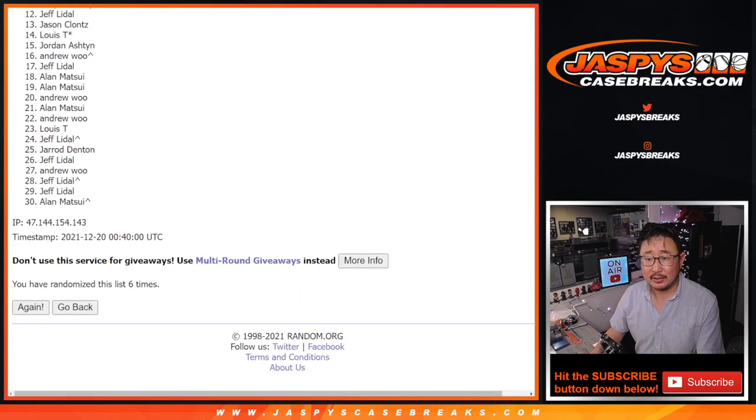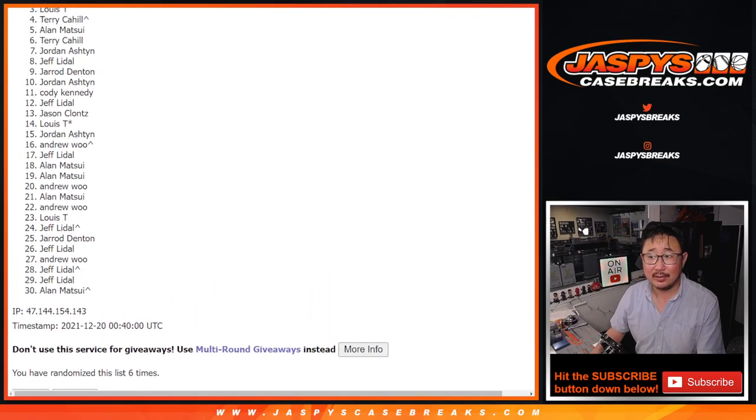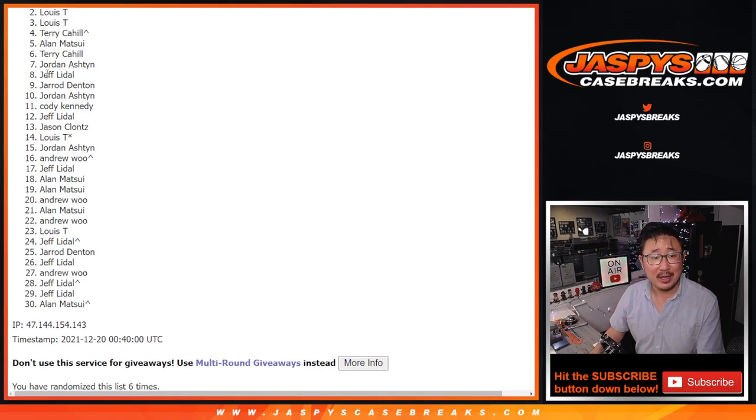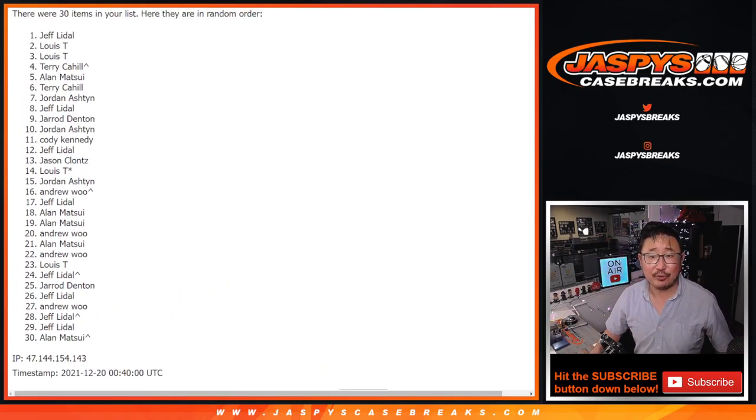After six — so a lot of sad people, but the one happy person. Very close, Louie, but no cigar. But thank you everybody for giving this a shot. You do have one more shot left if you want to take it. JaspeysCaseBreaks.com. Name on top is Jeff — Jeff, congrats to you. Jeff Lydell, after six times, you are in that monster mixer, the multi-year mixer. We'll see you for that a little bit later tonight. JaspeysCaseBreaks.com.